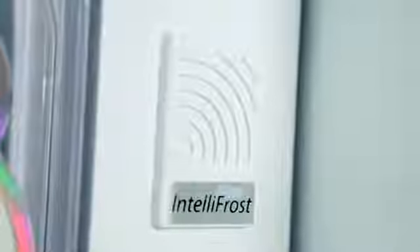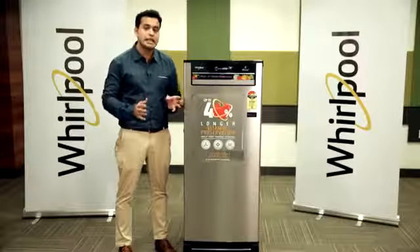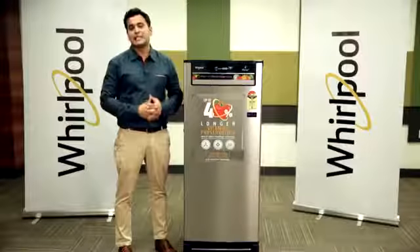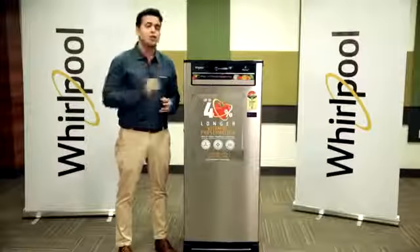Intelefrost technology in Vitamagic comes with an intelligent defrost system that automatically defrosts at regular intervals to ensure ice is never too thick. Also, this refrigerator has sensor-based cooling to ensure it is never too hot or cold.